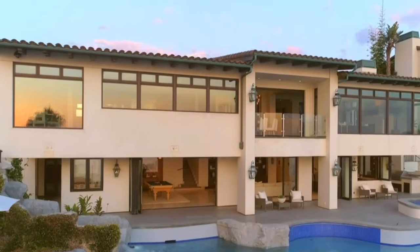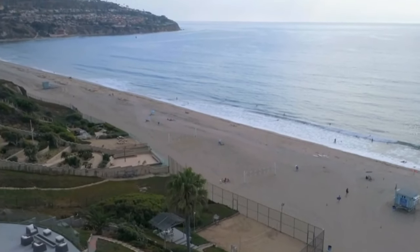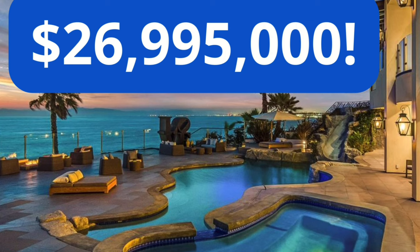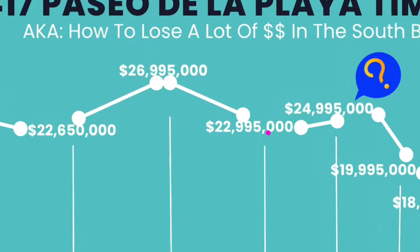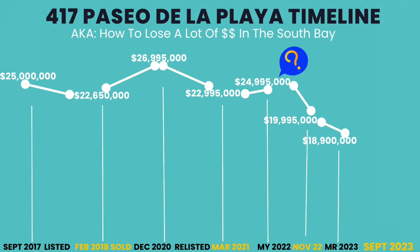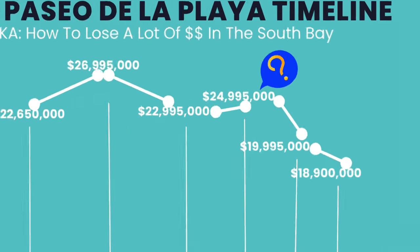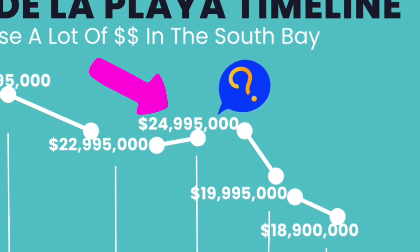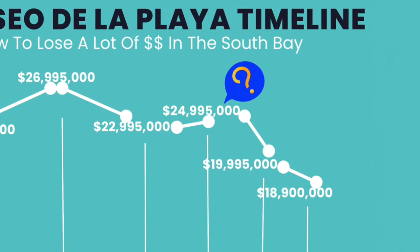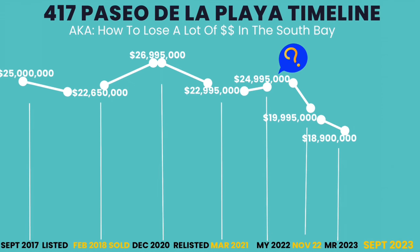Here's where the tale takes a twist. Selling luxury real estate in South Bay on a tight schedule is like trying to teach a cat to juggle — it's risky and most likely won't end well. From $26.995 million in December 2020, they dropped it to $22,995,000 in March 2021 — just a little over what they paid in February 2018. Then, in another brilliant move, if something's not selling, they raised the price: up $2 million in May of 2022. During 2021 and 2022, things were selling like crazy with multiple offers — except for this one.